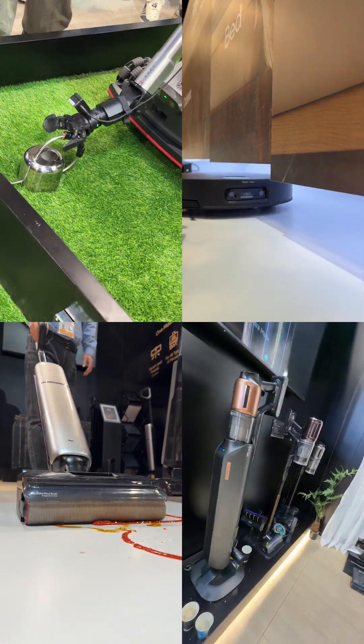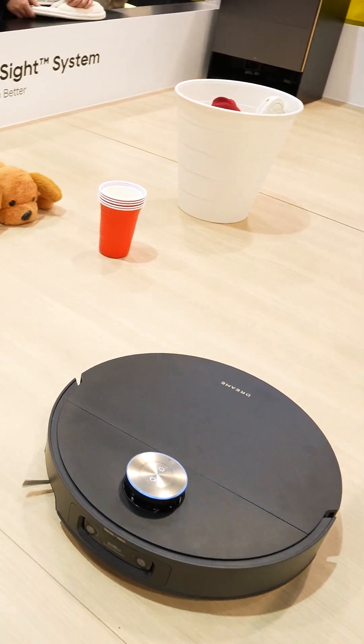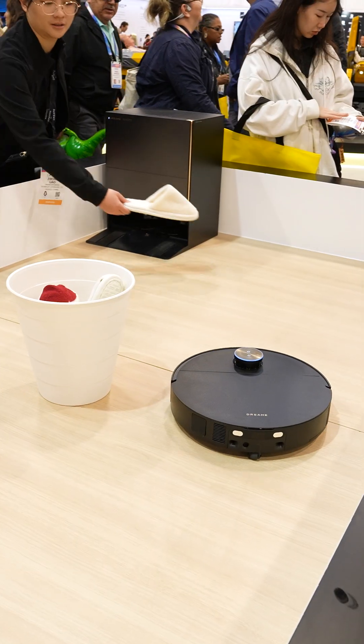Dreamy showcased a ton of their stuff at CES 2026. First, we checked out their newest robot vacuum, the X60 Max Ultra Complete.